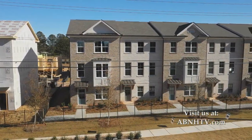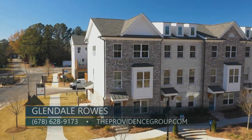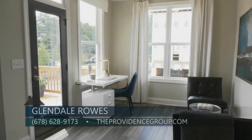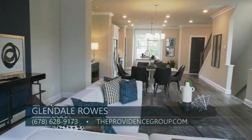I'm sure a lot of people are going to want to learn more about Glendale Rose — it's a great neighborhood, it's gated, and an incredible value. You're welcome to come by our model home, which is open daily, or contact us at 678-628-9173, or theprovidencegroup.com. It has never been easier to make space for life with the Providence Group at Glendale Rose.